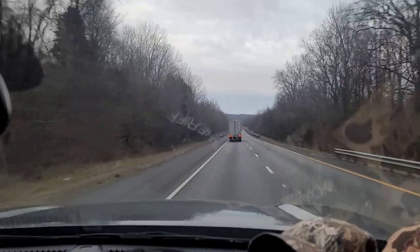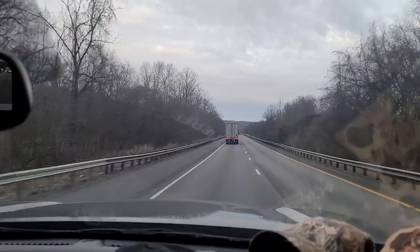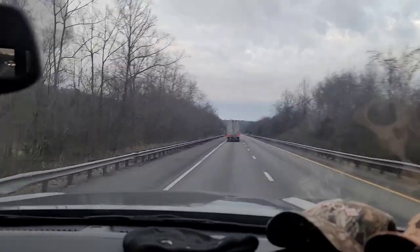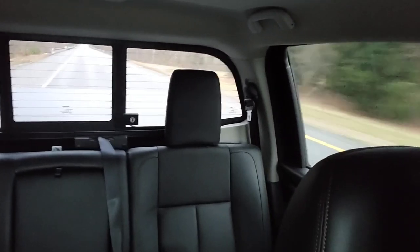We are heading down I-24 toward Clarksville right now. It's around 7:20 in the morning. As soon as we get to the Kentucky line I'll be doing some more footage. I got my partner in crime right here, kicked back and ready to go. No troubles so far — we hope it stays that way. I'll keep bringing y'all along for the ride.